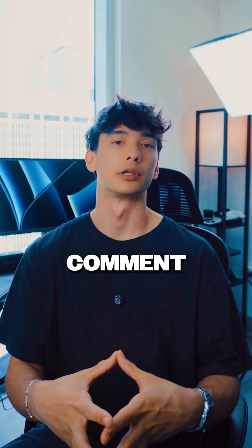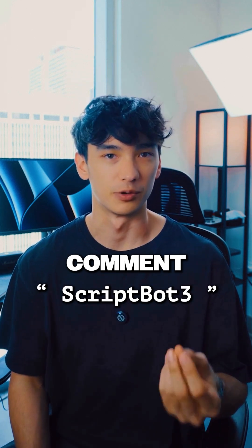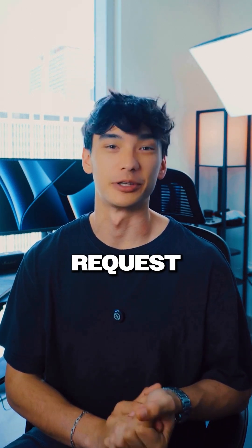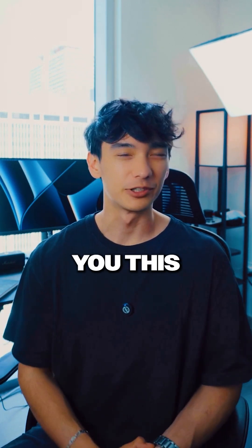If you want this script bot, just comment 'script bot' down below. I will ask for your email — that is my only request in return for giving you this resource.